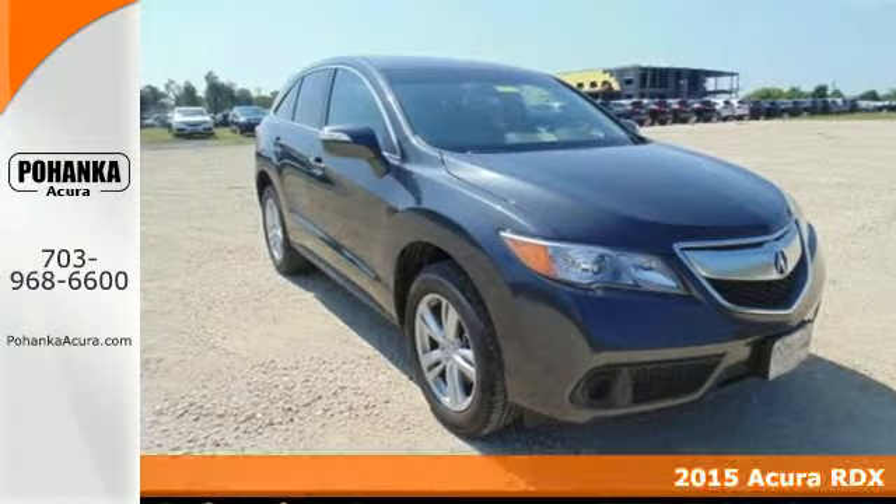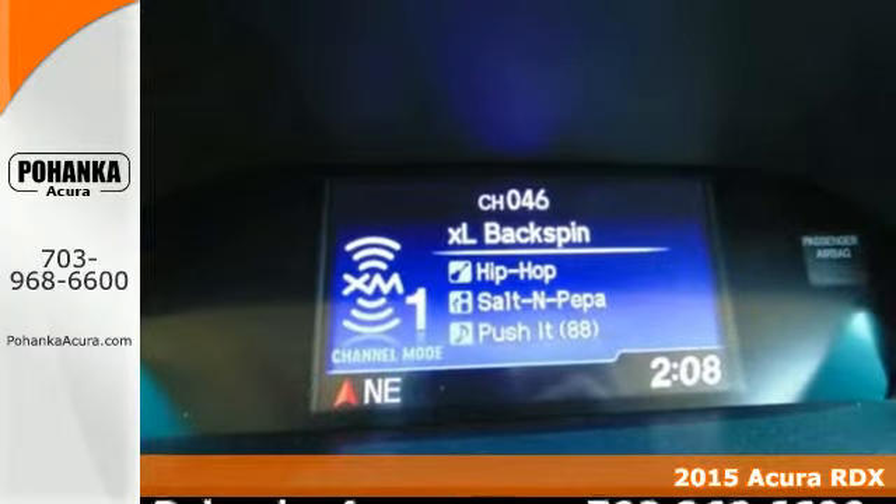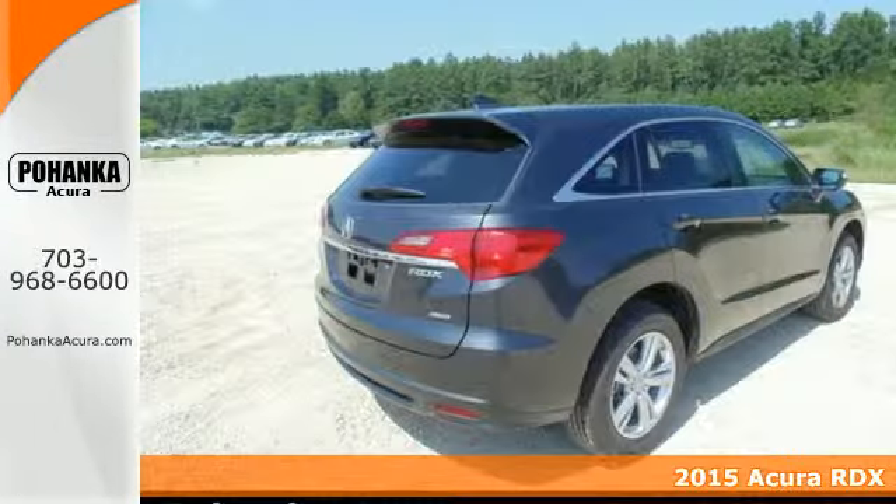It's a 2015 Acura RDX. You'll love this premium 5-passenger vehicle's sophisticated and spacious cabin.